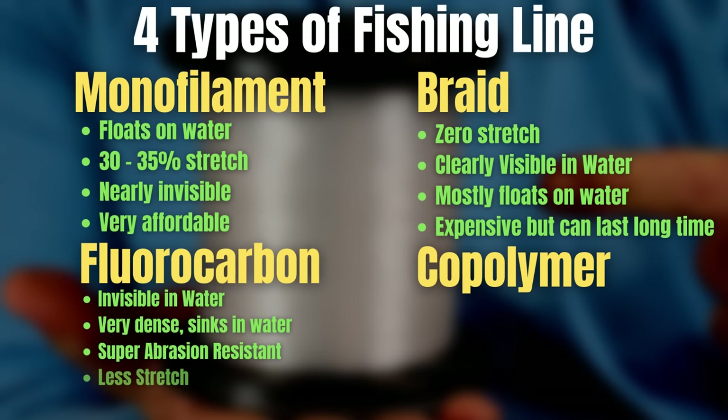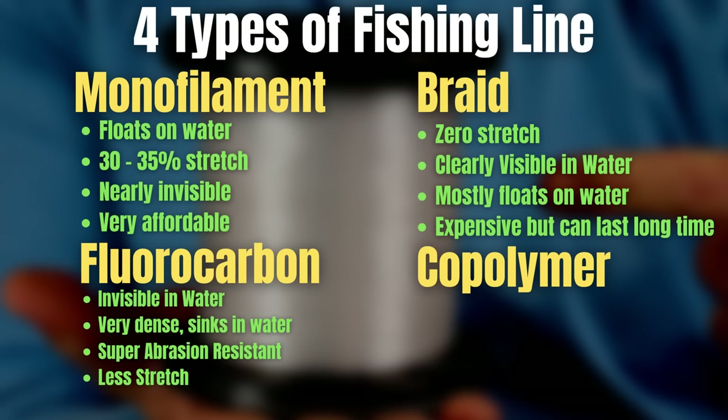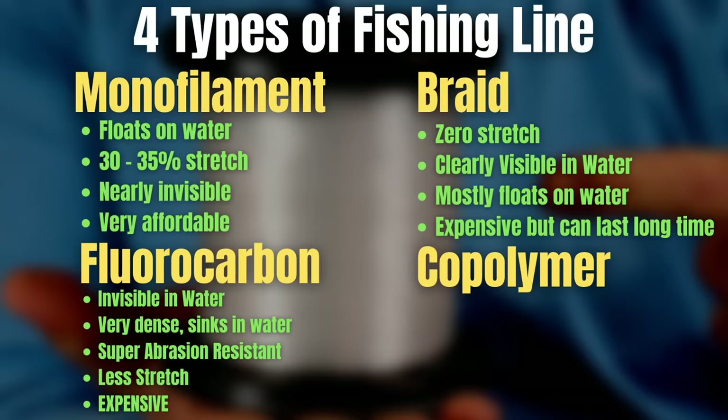A big myth about fluorocarbon is that it doesn't stretch — fluorocarbon absolutely does stretch. It probably doesn't stretch quite as much as mono; a lot of monos stretch 25–35%, but many fluorocarbons will stretch 20–25%. So it stretches less than mono, but it definitely stretches. The fifth characteristic is that fluorocarbon is the most expensive line. I re-spool almost every big tournament I fish, putting on a fresh line each time, so it is a very costly option.